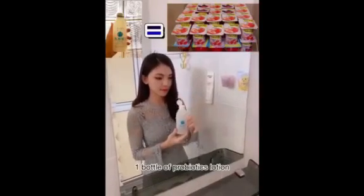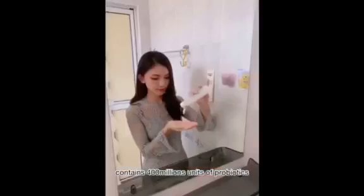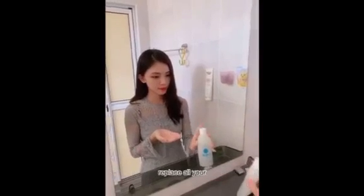Let's go try this out! One bottle of Probiotic Lotion contains 400 million units of probiotic. Just one bottle of Suzuki Herb Probiotic Lotion replaces all your toner, serum, moisturizer, night cream and all.